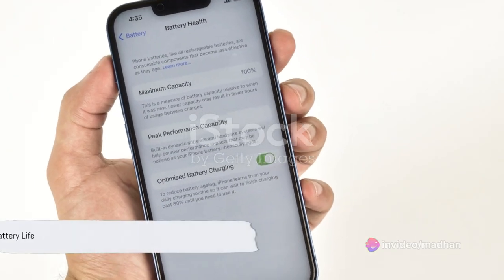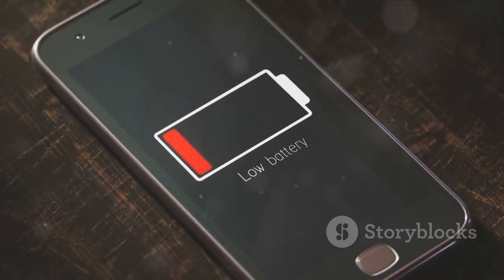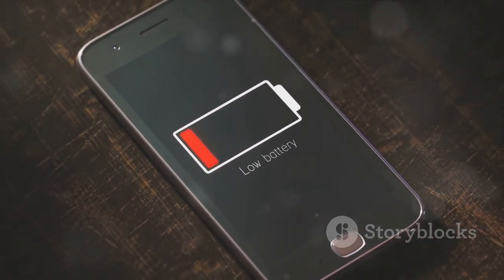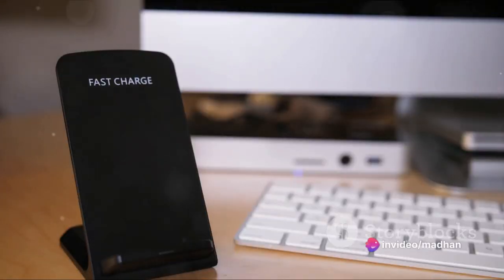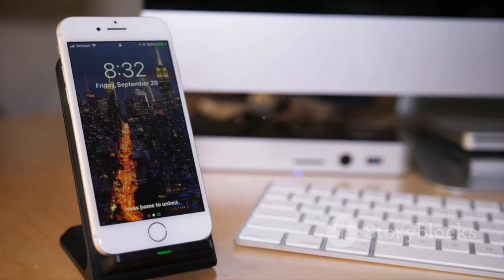And let's not forget about the battery life. The iPhone 14 comes with a larger, more efficient battery ensuring your device stays powered throughout the day. With fast charging and wireless charging capabilities, you'll spend less time tethered to a power outlet and more time enjoying what you love.